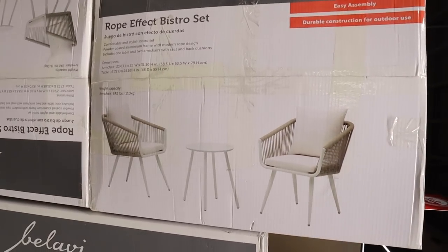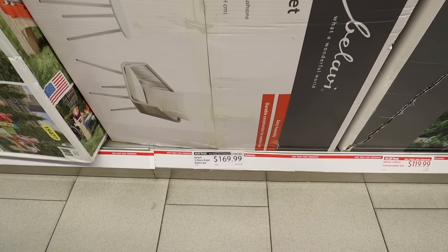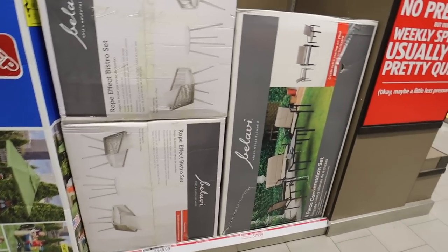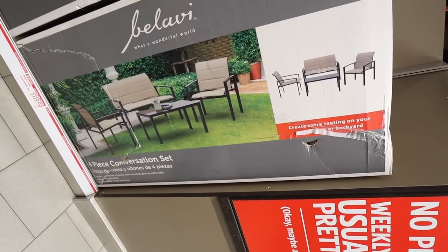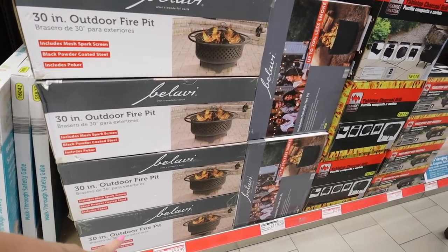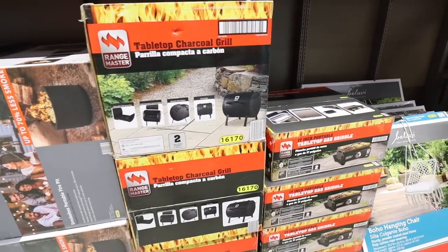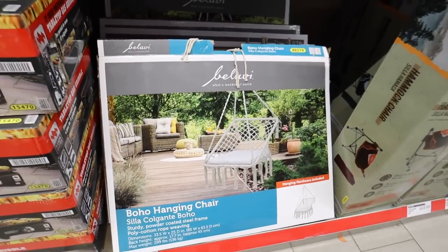Look at this patio set — it's like a rope-woven patio set that looks exactly like something you'd find at HomeGoods, and this is only $169. It comes with two chairs and a table, by the brand Balavi, which I see a lot of decor from in these aisles. They also have a four-piece conversation set — a little sofa and two chairs — for $119. They have a 30-inch outdoor fire pit for $60, and a smokeless portable electric fire pit for $119. They also have a tabletop charcoal grill and a gas griddle. And look at this — a boho hanging chair for $40!